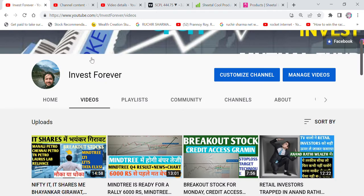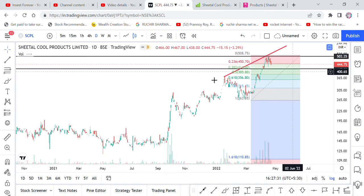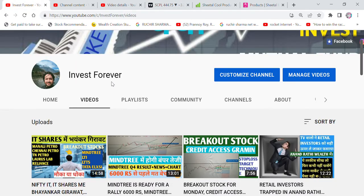Before that, I request you to subscribe to the Invest4ever channel and hit all notifications so that when you get this video you can watch and learn. Also, there is no buy or sell recommendation here. Give it a little bit of time, put it on the watchlist, and you will understand when to take entry. When the share runs, it will become good money.